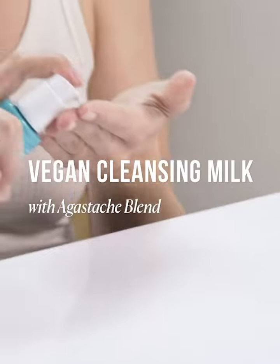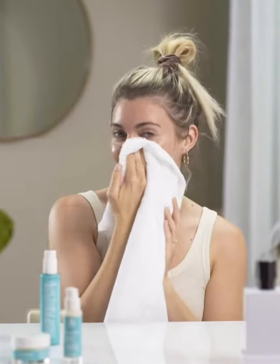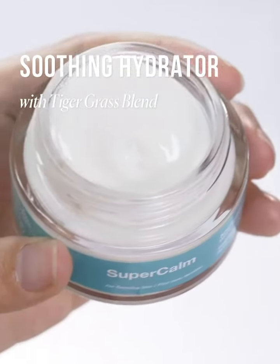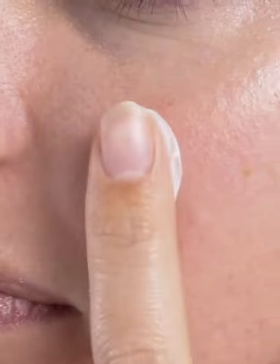Our vegan cleansing milk with Agostache Blend gently removes surface impurities without using water. Skin Relief Serum with Probiotic Lysate helps improve the look of skin texture and tone through gentle exfoliation. Soothing Hydrator with Tiger Grass Blend comforts skin and helps replenish skin's moisture barrier.